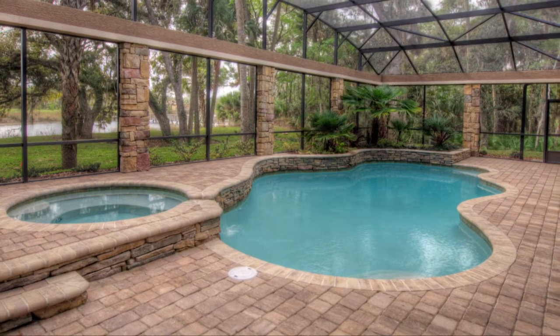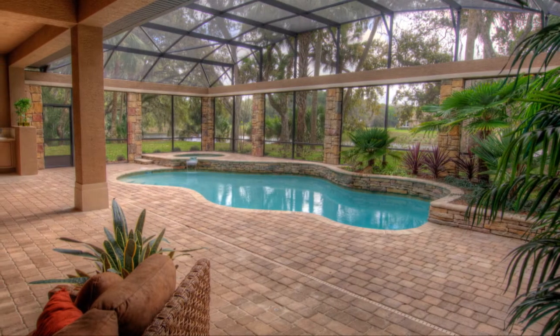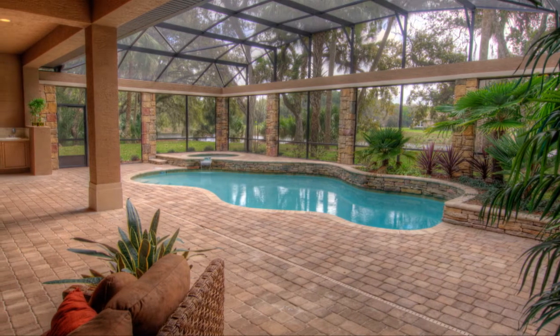A large tropical pool and spa is framed by an expansive deck area with plenty of room for cooking and dining alfresco.